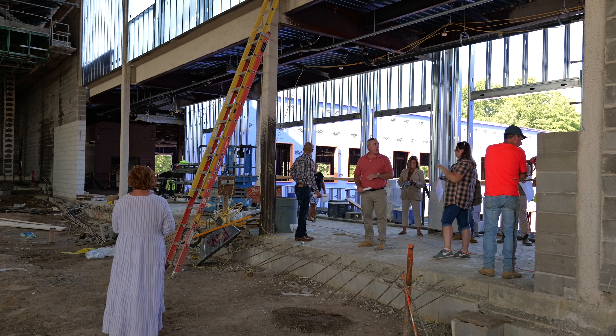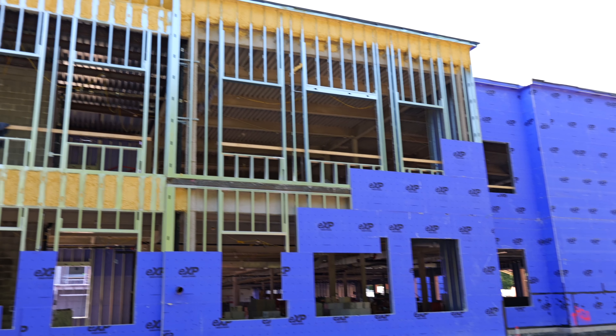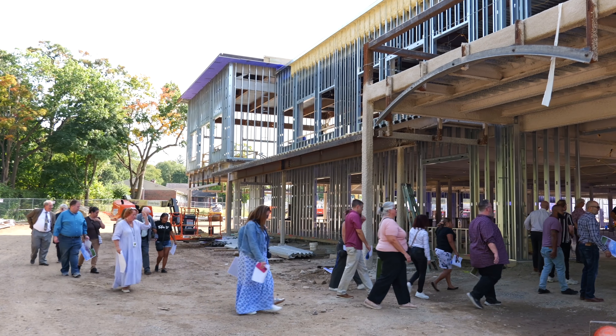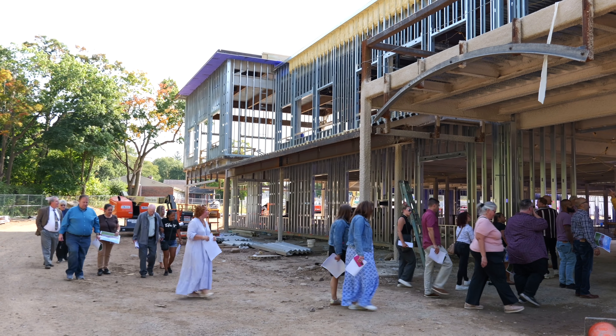This was an opportunity for the folks who were able to attend to walk through the building and see the layout before the building's fully enclosed and to be able to ask questions about what they see. The tour started with coming in the front entrance as they will in the future, so they get a sense of walking into the school, even though it's not completed.